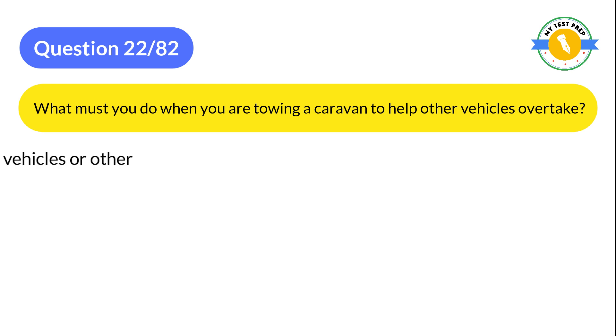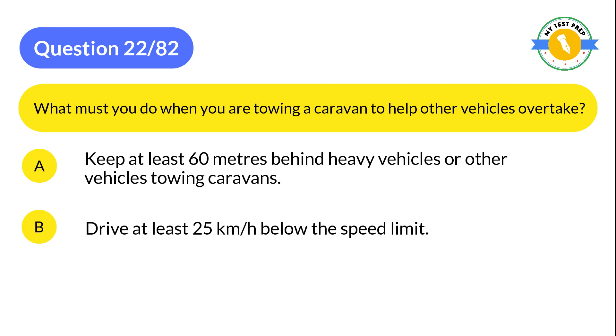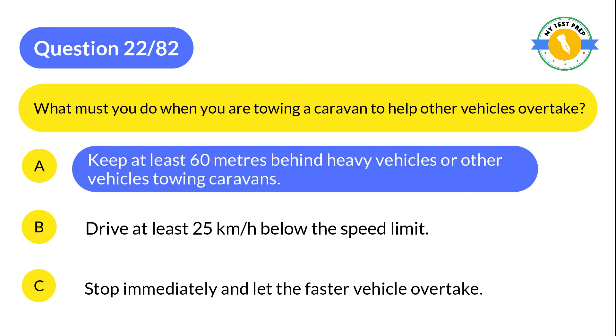Question 22: What must you do when towing a caravan to help other vehicles overtake? A: Keep at least 60 meters behind heavy vehicles or other vehicles towing caravans. B: Drive at least 25 km/h below the speed limit. C: Stop immediately and let the faster vehicle overtake. The correct answer is A: Keep at least 60 meters behind heavy vehicles or other vehicles towing caravans.